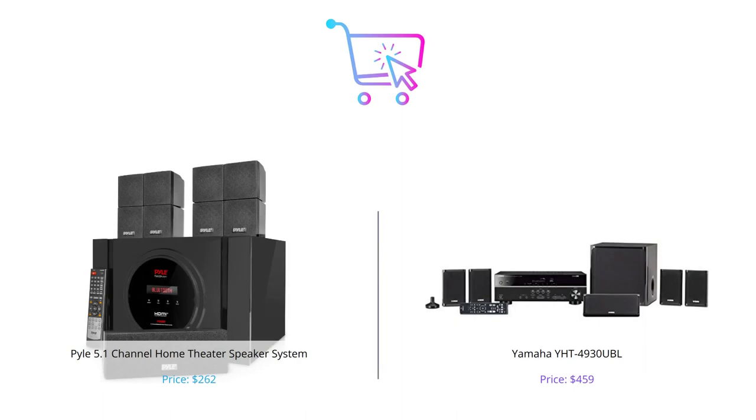And that's a wrap. We hope this comparison helped you choose the best home theater speaker system for your needs. Don't forget to leave a comment down below on what other products we should compare next. And as always, if you enjoyed this video, make sure to hit that like button and subscribe to our channel for more. We'll see you next time.